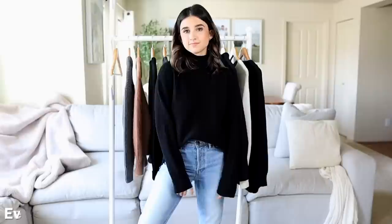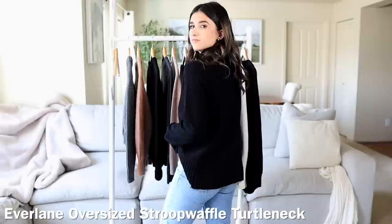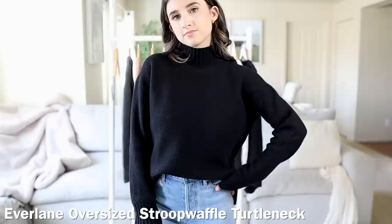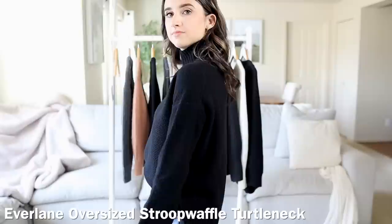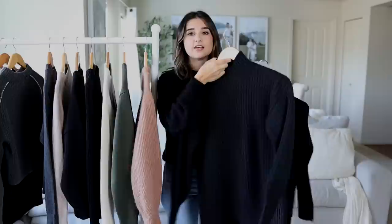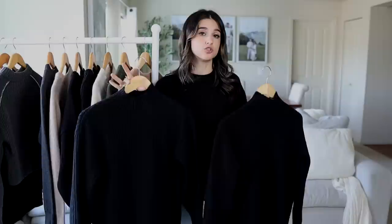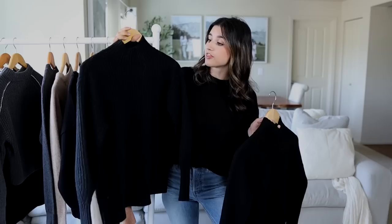Next, the Everlane Oversized Stroopwafel Turtleneck Sweater in recycled cashmere, which retails for $195 — after taxes I paid $213. It is a very beautiful sweater, very high quality, does not lack in quality or fit. I think it's absolutely beautiful, but I do not think it's worth $200 — it is overpriced. I understand it's recycled cashmere and it's very soft and fits nicely, but it's still overpriced. The Amazon one I'm comparing it to is by the Amazon brand The Drop. If you're getting sweaters on Amazon, my top Amazon brands are Daily Ritual, The Drop, and Amazon Essentials. This one is called the Chunky Rib Mock Neck Sweater and retails for $49.90.